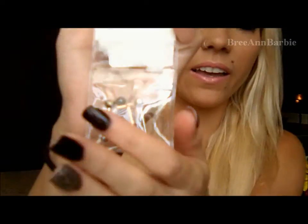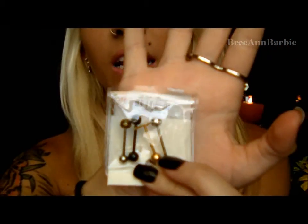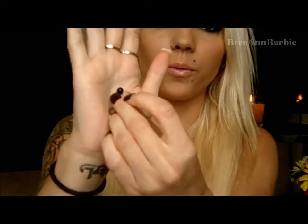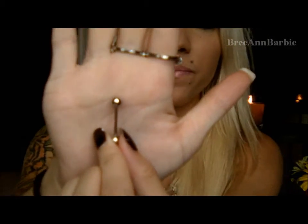They look like this — it came with a plain silver one, a plain black one, a really cool gold one that has a cross on top, and I'll take them each out to show you. The first one is just a plain black tongue ring with a black barbell. Then there's the plain silver one, which is the standard. You can never go wrong with black and silver tongue rings, so I definitely wanted to pick those up.